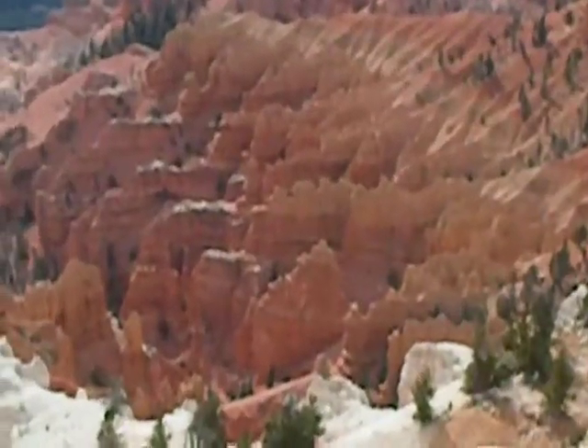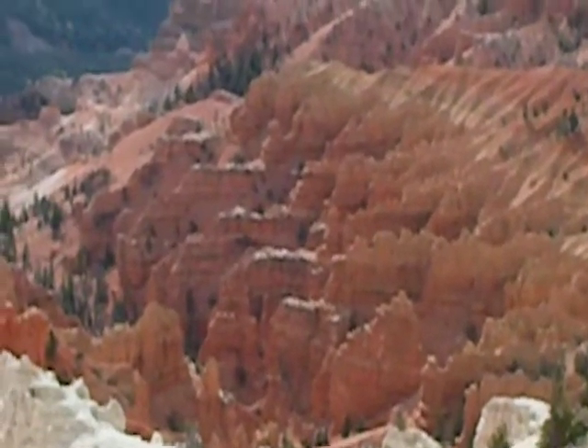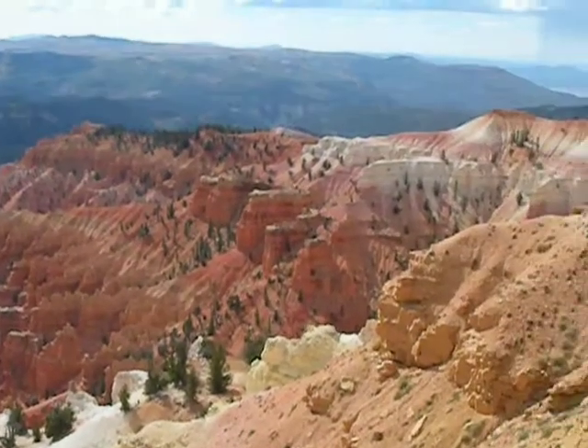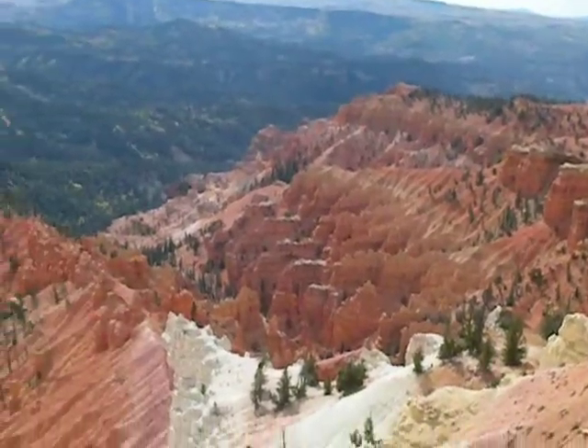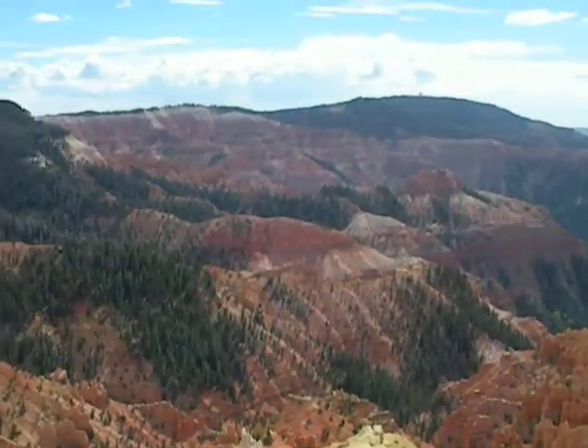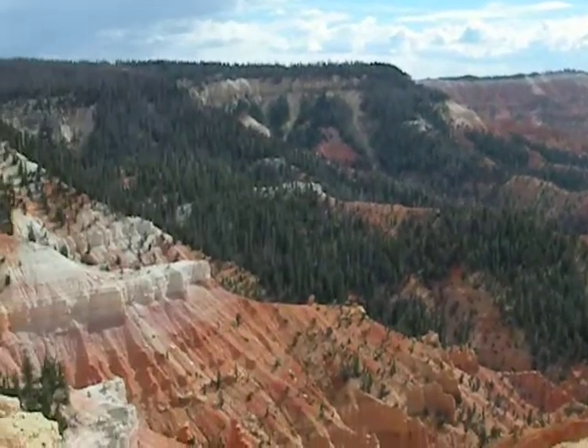These are called hoodoos, similar to what you have in Bryce Canyon. Cedar Breaks National Monument is applying to become a national park. This is the north view, which I think is actually better than the main viewing area, but it's a little harder to get to.